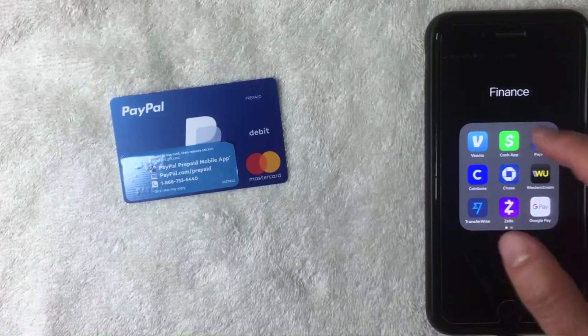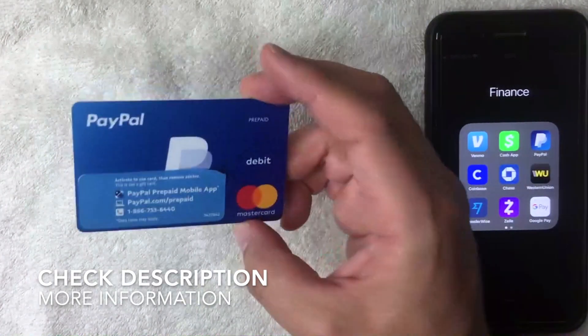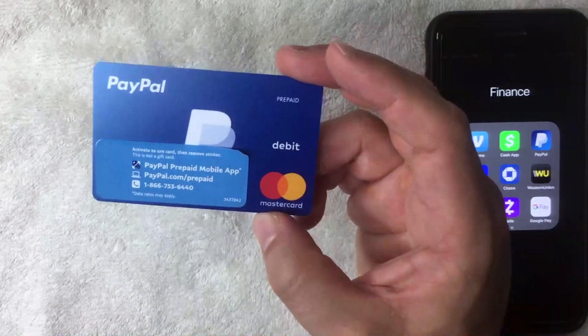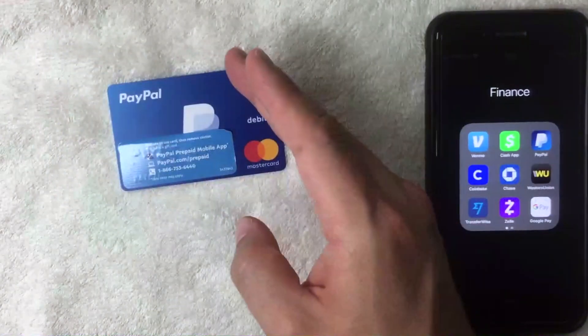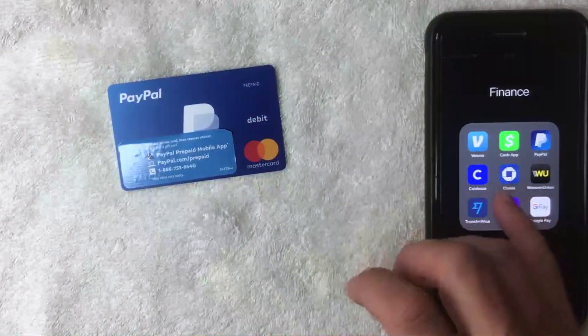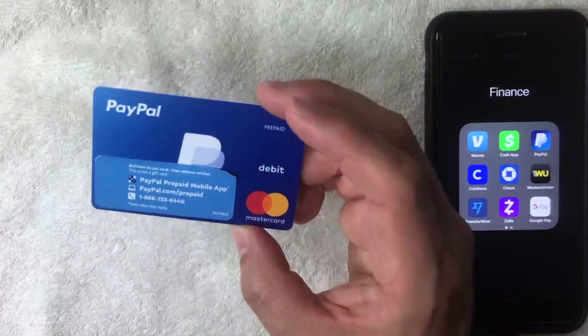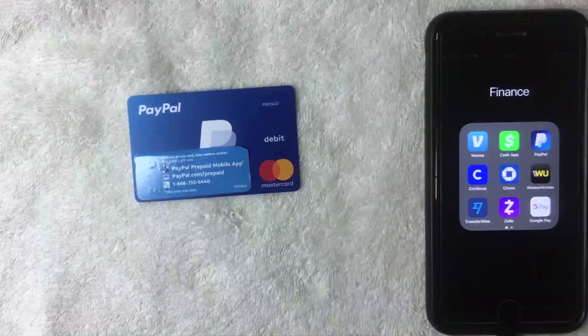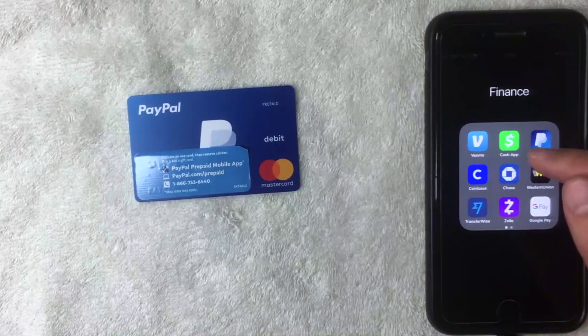First, if you're not familiar with the PayPal prepaid debit Mastercard, it's a prepaid card you can buy at a local retailer — I bought this one at CVS. Once you buy the card, you load cash onto it, and then you can use it at most places that accept debit Mastercard. But can you use it on Cash App as a payment method? That's what we're going to find out.